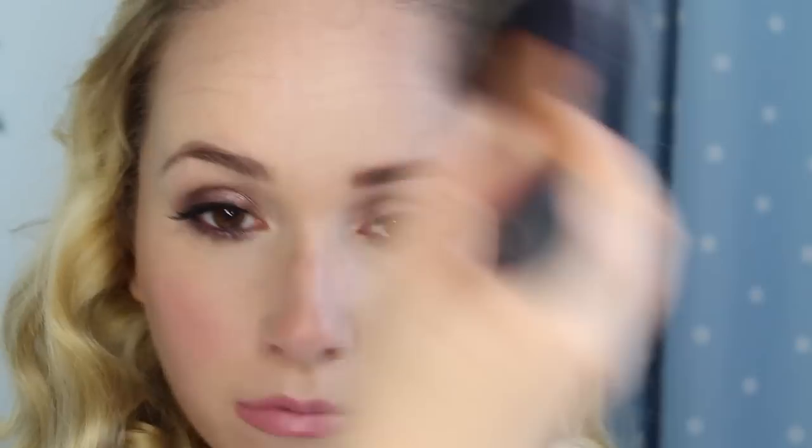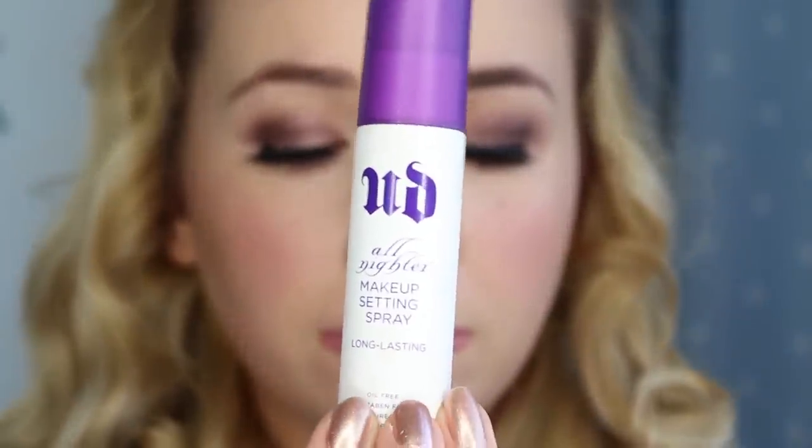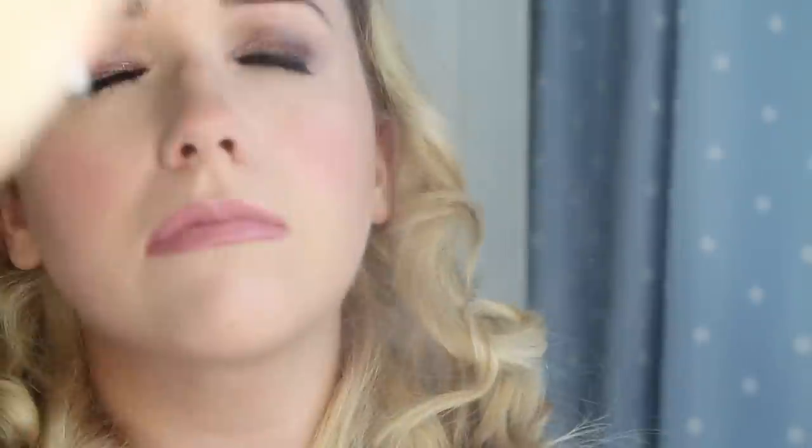To minimize shine and set my makeup I'm using my MAC Mineralized Skin Finish powder all over my face. To help everything stay in place for longer I'm using the Urban Decay All Nighter Setting Spray, which is my favourite.